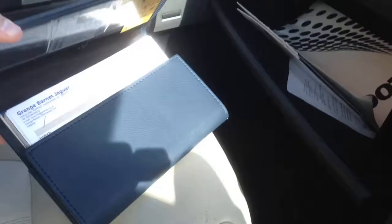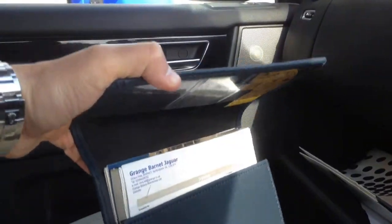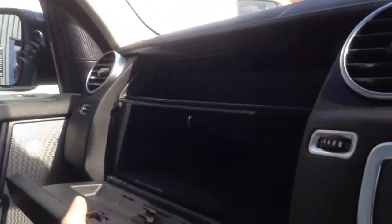In here we've got some great service history — I'll document the exact history online. You can see some of the paperwork and invoices there; we'll go through all that. It's got a nice pack of information, and there's a twin-compartment glove box as well.